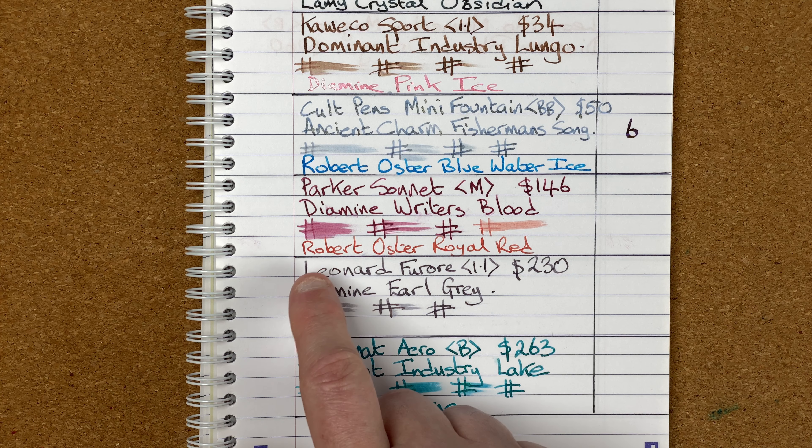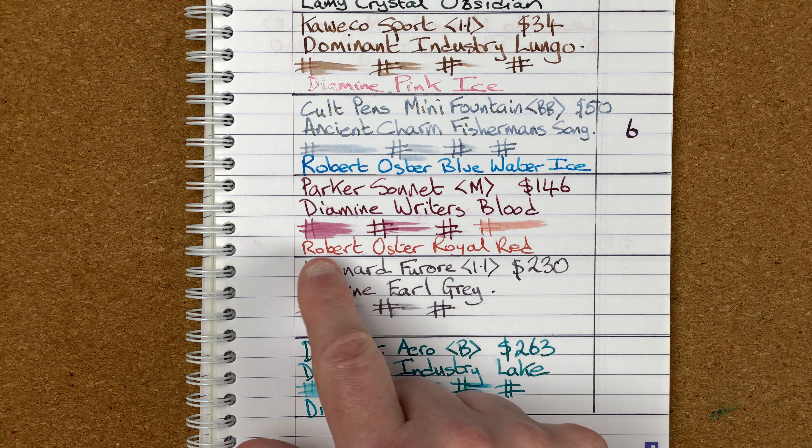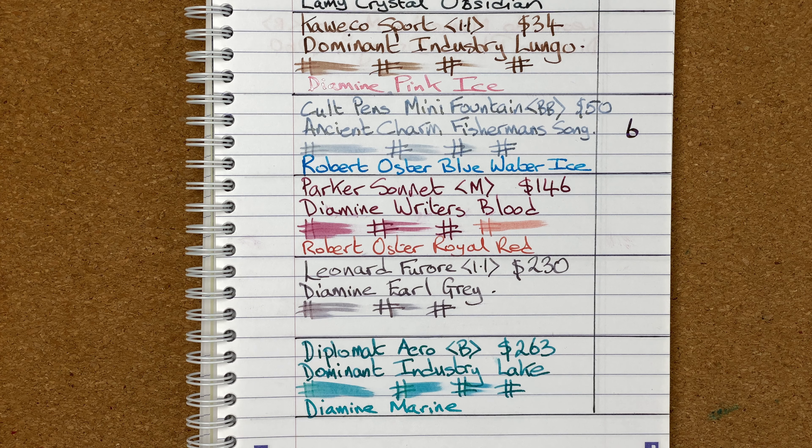It wasn't an overly wet combo, which surprised me because I generally find Writer's Blood is quite wet. When the Writer's Blood ran out, I changed over and put in Robert Oster Royal Red. This ink looks nearly orange, and when I was talking with someone at the weekend — they've got Royal Red in a broad nib — doing a writing comparison between the two, it looks like a completely different ink.